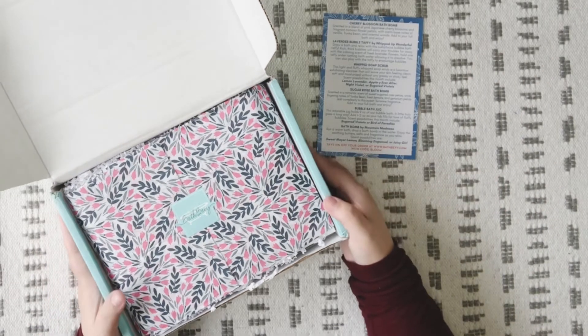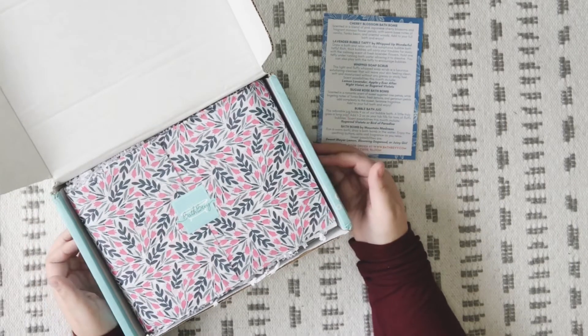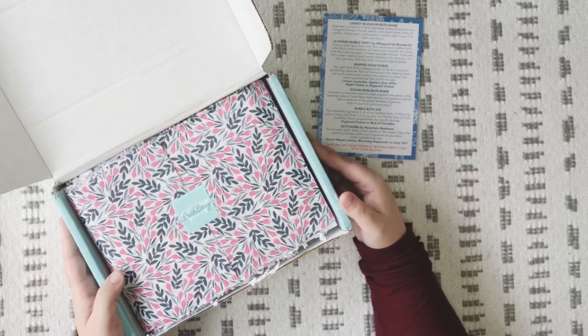When I was bringing this upstairs, this box is heavier than normal for a Bath Bevy box. I don't know if it's because I just don't really pay attention to how heavy the box is, or if there's actually something in here making it heavier than normal, but it did feel a lot heavier than normal.